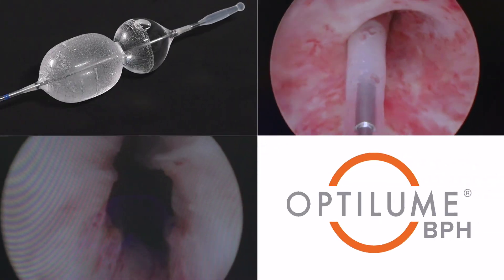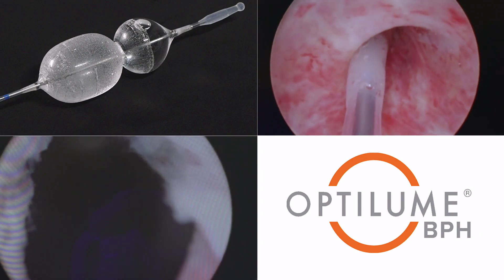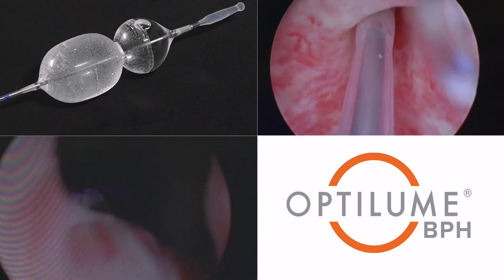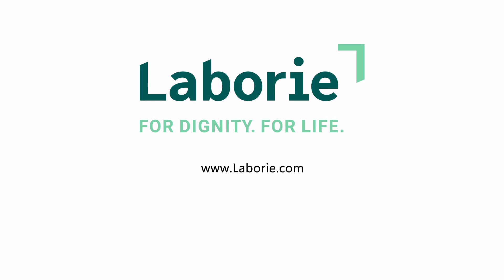The Optilume system is the first ever minimally invasive BPH treatment that can provide significant improvement in symptoms and flow rate without cutting, burning, steaming, lasering, or leaving a permanent implant behind. Visit us online at labry.com for more information.